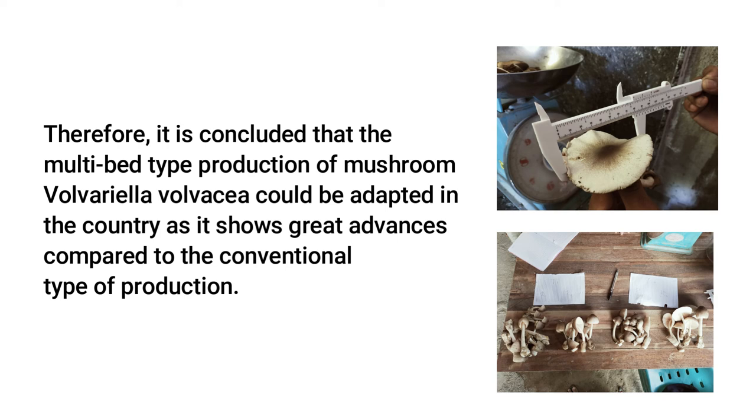Therefore, it is concluded that the multi-bed type production of mushroom Volvariella volvacea could be adapted in the country as it shows great advances compared to the conventional type of production.